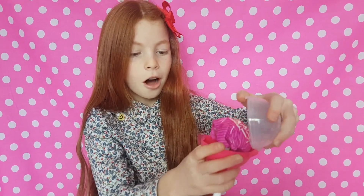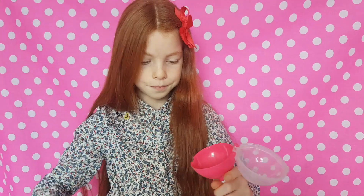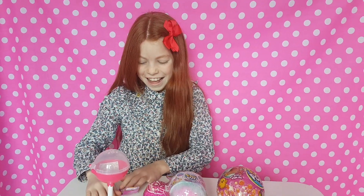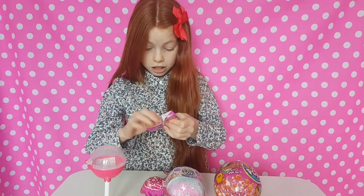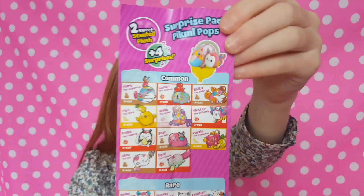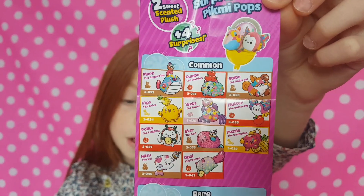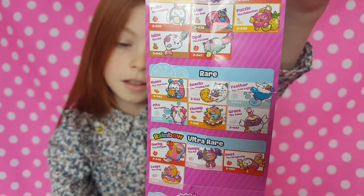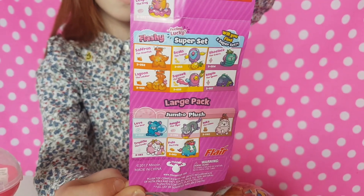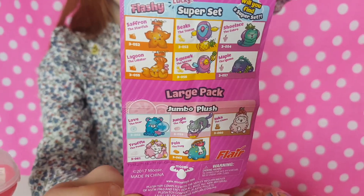We got a hot pink one! Let's open up the capsule and see what we get. We can stand this Pikmi Pop up - do you want a sneak peek? Let's leave it a surprise. Here's the checklist - these are the ones you can get in the two-pack big ones, and then there are some really cute ones in the series. There are rare, ultra rare, and super sets - the jumbo ones.